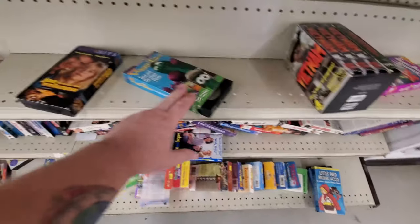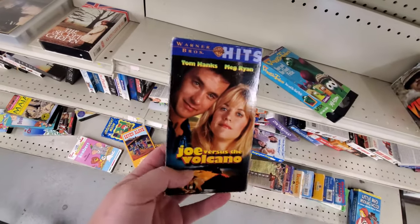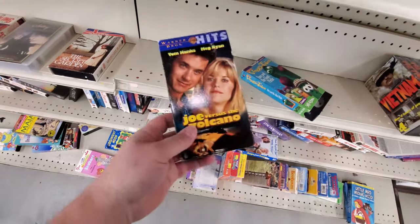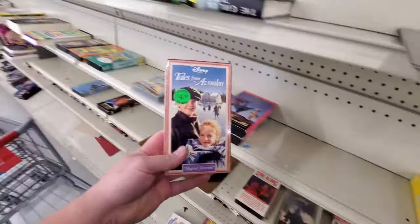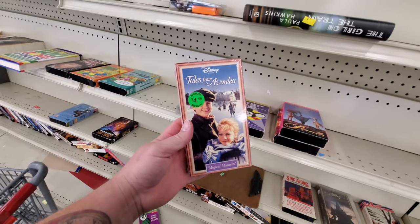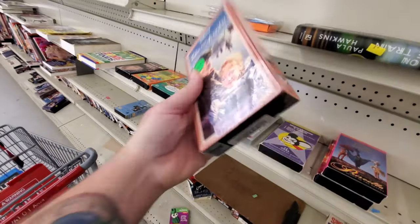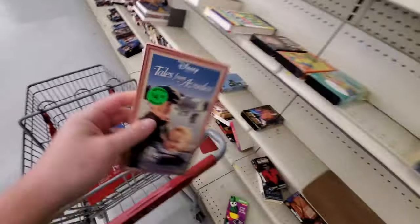Singalong, Vietnam, Veggie Tales, Joe vs. the Volcano — I have never seen this movie, guys. We got a brand new Tales from Avonlea — I don't even know how you say it. I want to look that up on eBay just because it's brand new and it's a Disney movie.